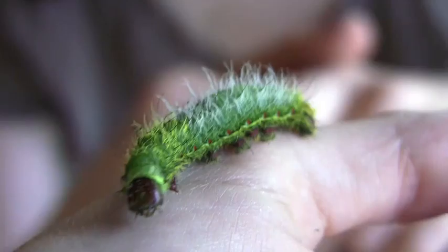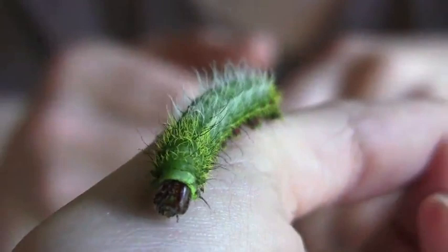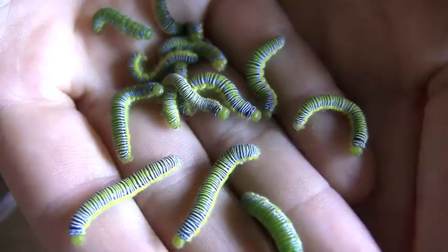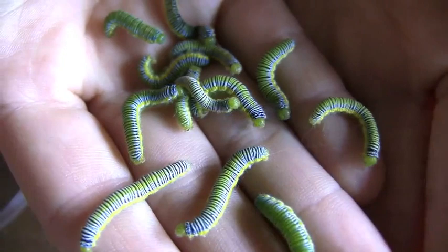Some have urticating hairs that cause irritation, and sometimes they can even be lethal. Others are toxic, filled with poison, and some just try to freak you out. You touch them and strange fleshy horns grow out of their heads, filled with smelly substances. Caterpillars rule!